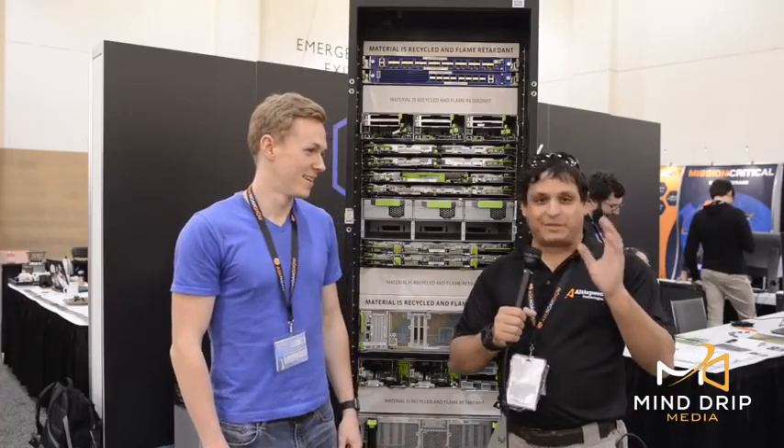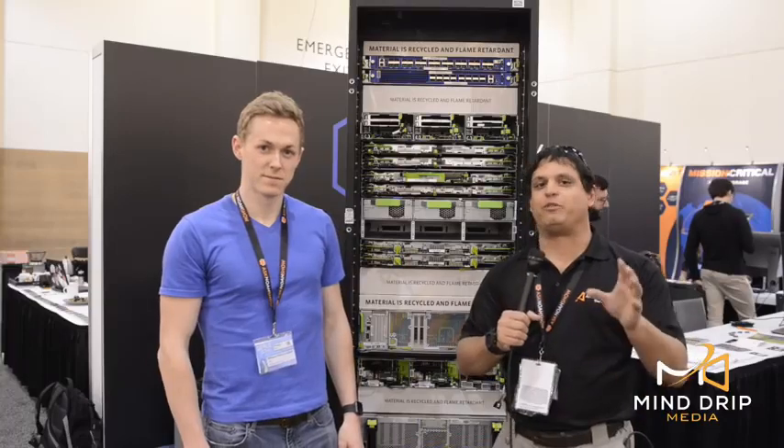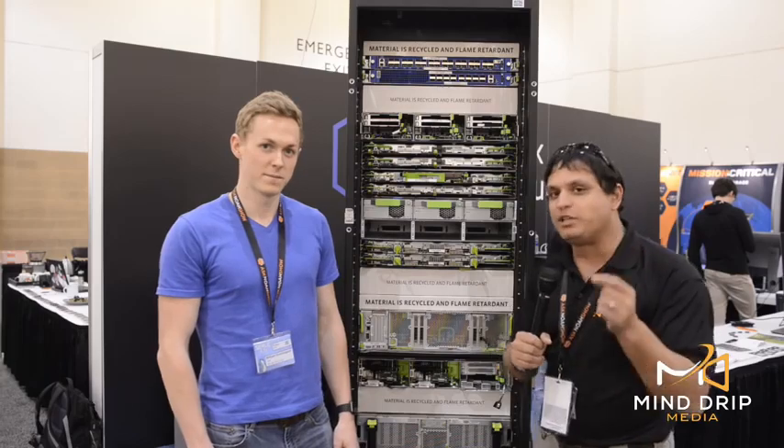For a number of years there has been a specific way to put a server inside of a rack and make a data center, but we're finding that there is a better way to build a mousetrap. Facebook is doing it with the Open Compute Project.